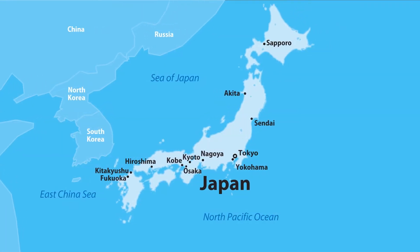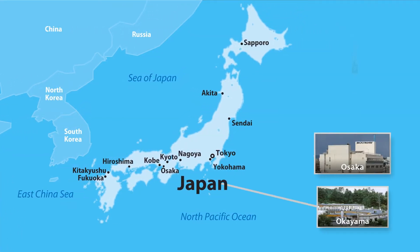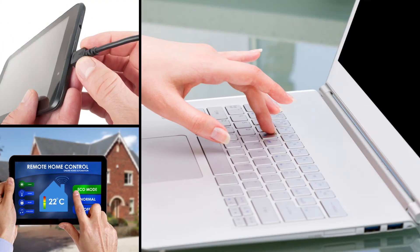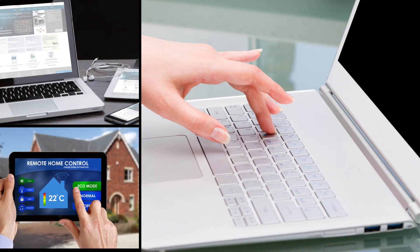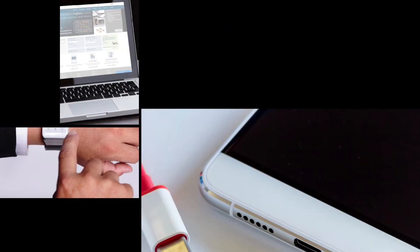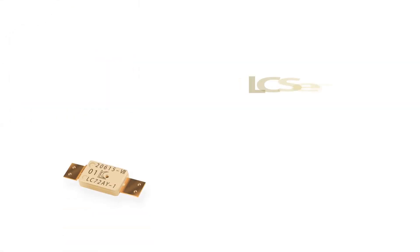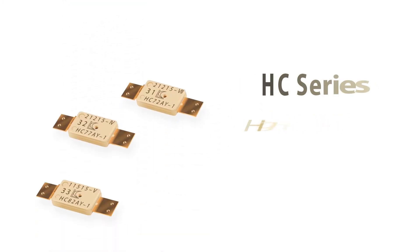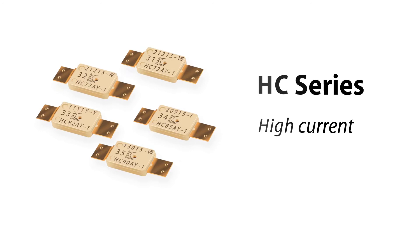Bourns added this valuable protection solution to its product offering after the acquisition of Komatsulite in 2014. Bourns has engineered a broad range of TCO devices to meet varying application requirements. The Bourns LC series is designed for low current range applications, while the HC series is Bourns' high current option.